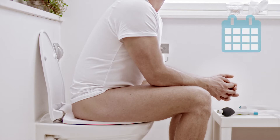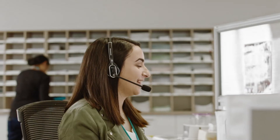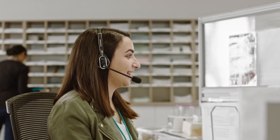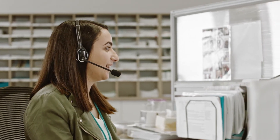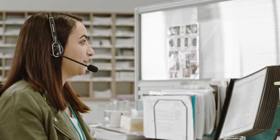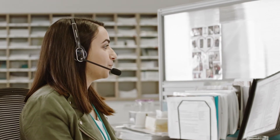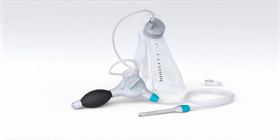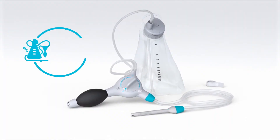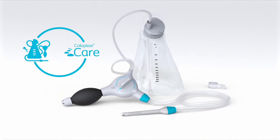When you first begin to use trans-anal irrigation, it may take some time for your bowel to adapt to the new treatment. But don't worry. Everyone needs the right practical and emotional support, help and advice along the way, and that's exactly what you get with our dedicated patient support program. The combination of a proven product and the right support can help make a long-lasting difference to your bowel management.